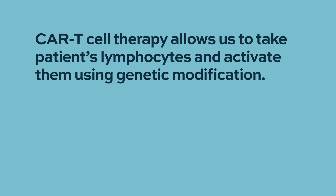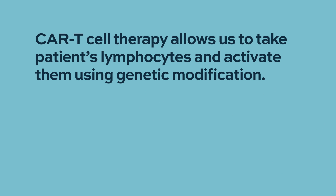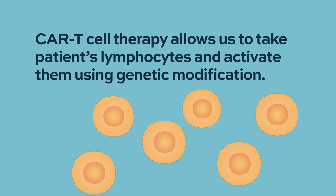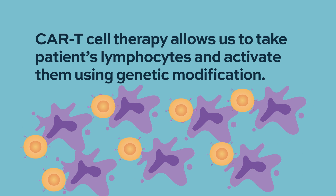CAR T-cells have revolutionized this. They represent our ability to take lymphocytes from the patient that are part of their immune system and activate them using genetic modification — which is really one of the most technically complicated procedures that have gone into medicine in the past few years — and infuse them back to the patient in a way that may kill kilograms of tumor cells with a single infusion.